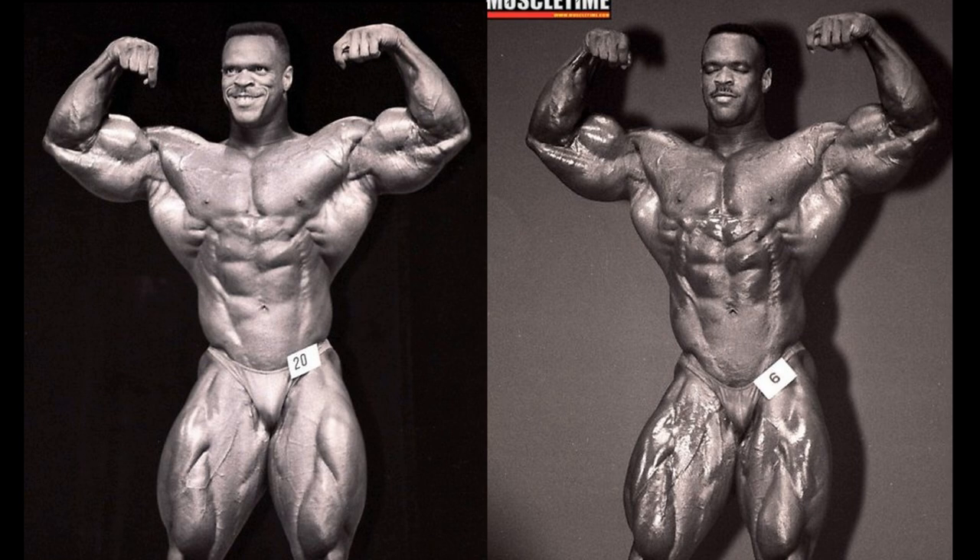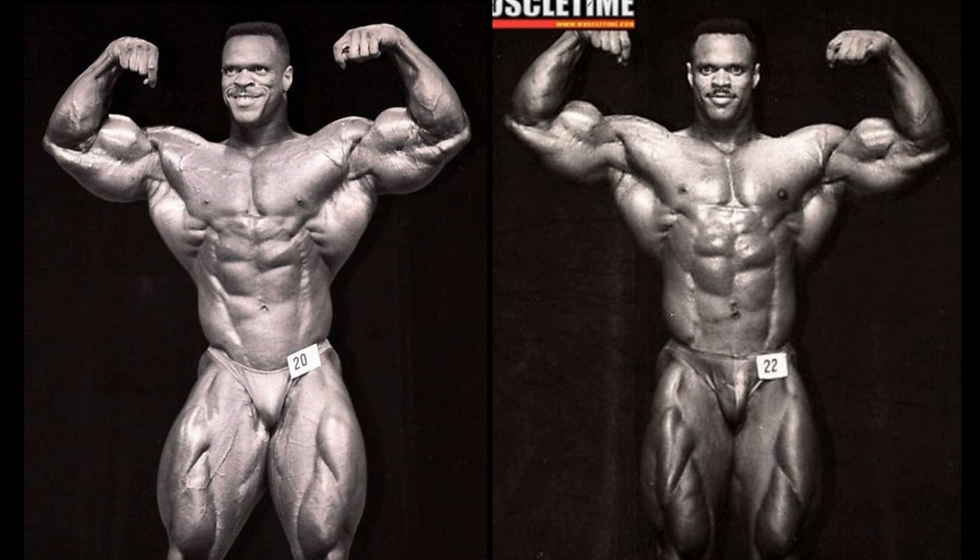More vascular once again in '96. Anyway, 1994 gets the duke here in the front double bicep. Compared with 1993, it is a blowout — 1994, the king of these three as far as the front double bicep goes.